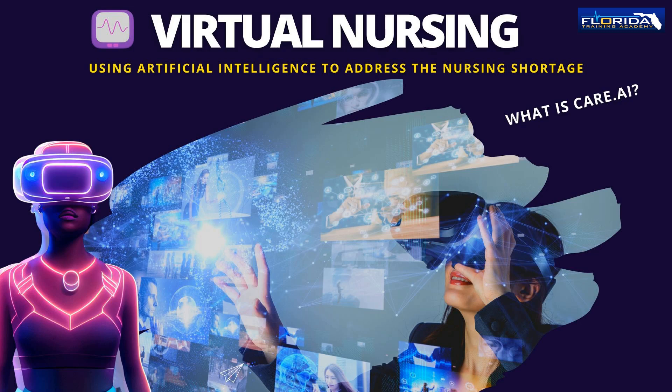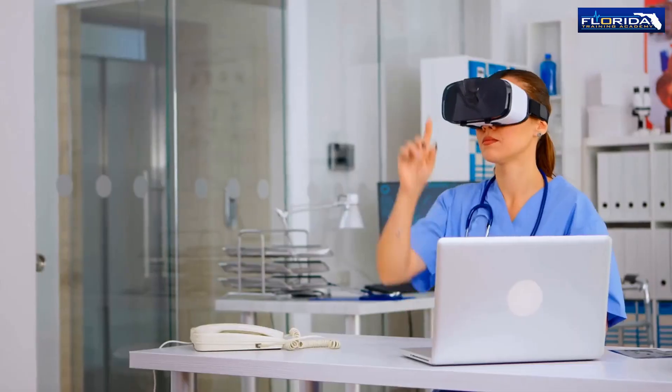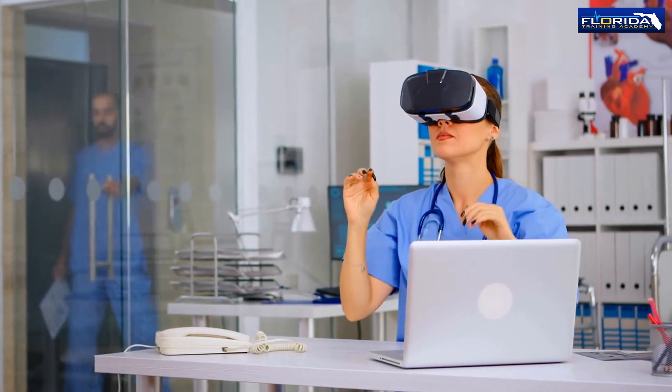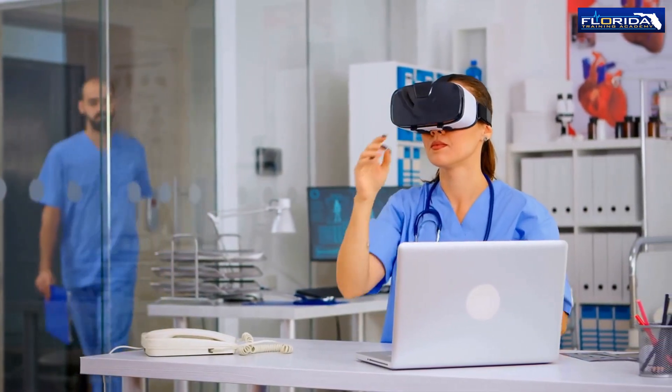To address the nursing shortage and improve patient care, hospitals throughout the nation have started using virtual nurses. Virtual nursing software companies like Care AI want to help address the nationwide nursing shortage. But how does it work?